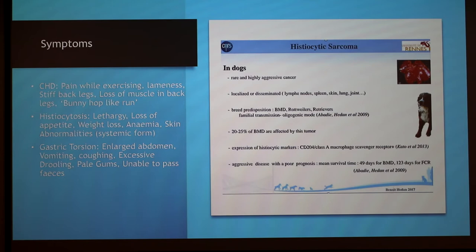Gastric torsion is essentially bloat — a severe condition. It causes the dog's stomach to fill with gas, and the stomach can twist. If caught early, the dog can receive emergency care, but the condition can lead to death in a few hours.